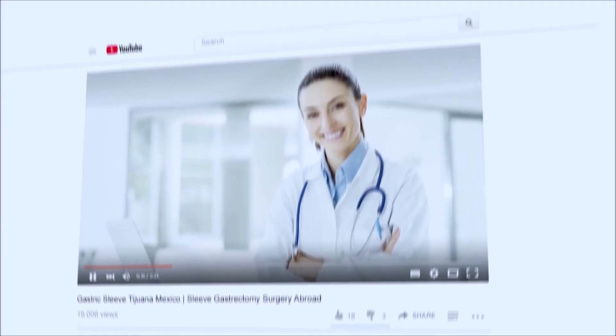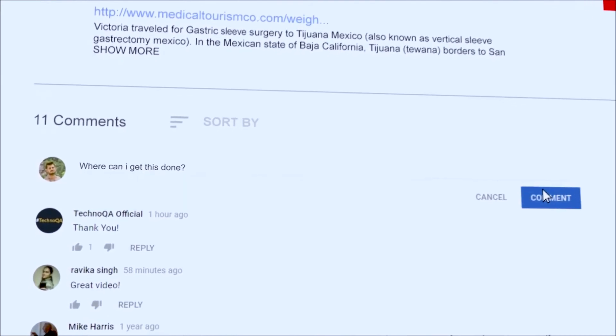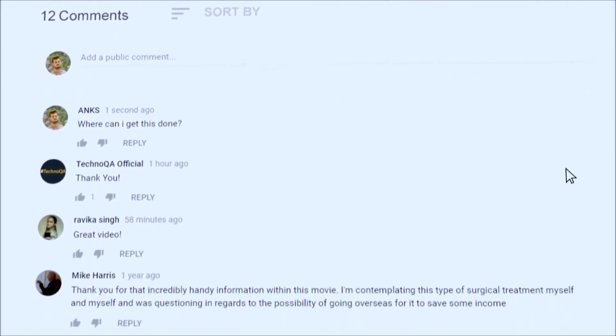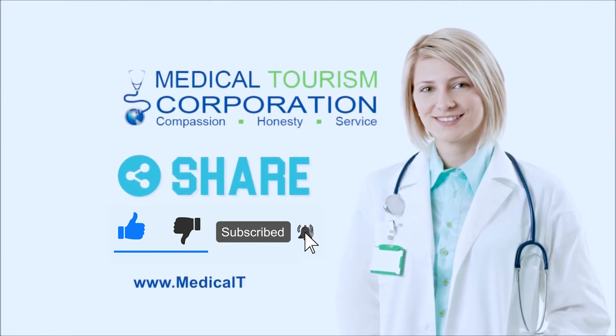Got questions? We would love to hear from you in the comments section below. Tell us what else you want us to cover, and do not forget to share and like this video.